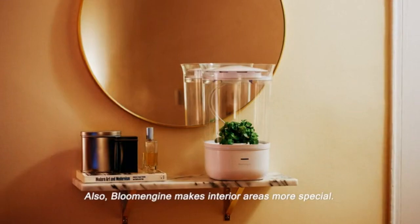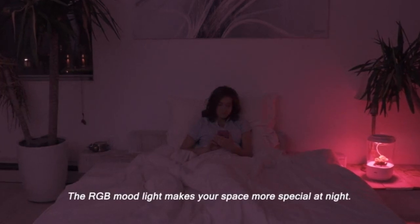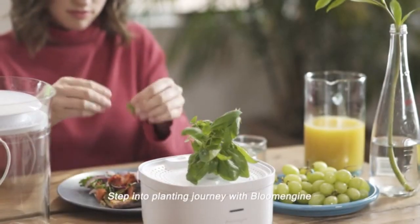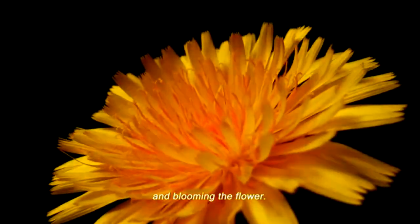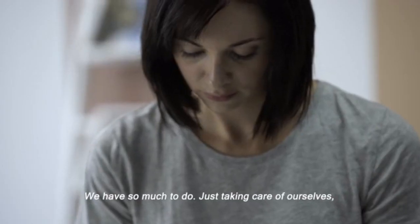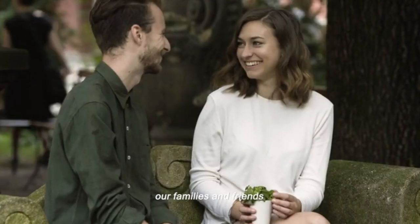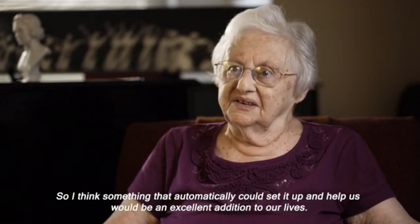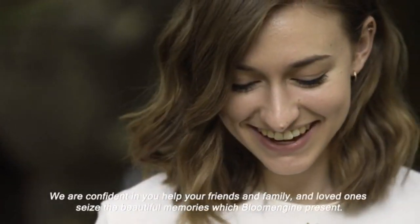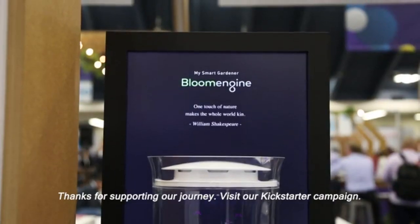Bloom Engine also makes interior areas more special — living room, kitchen, bedroom and even office. The RGB mood light makes your space more special at night. Step into the planting journey with Bloom Engine to experience the whole cycle of planting seeds, growing and blooming the flower. Our lives are so busy, and something that automatically sets things up and helps us would be an excellent addition. We're confident Bloom Engine will help you and your loved ones seize beautiful memories. Thanks for supporting our journey — visit the Kickstarter campaign page.